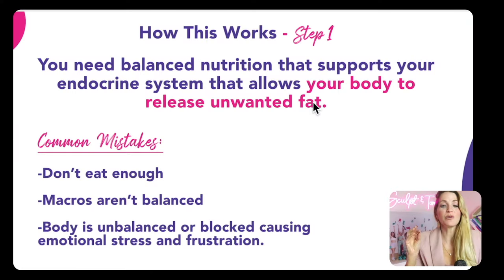Step number one is balanced nutrition that supports your endocrine system, allowing your body to release unwanted fat. We've all been taught to just eat less and move more, and that has created protein deficiency, blood sugar imbalances, and hormone issues and irregularities. Women are either not eating enough or their macros aren't balanced. Or maybe you're eating fine, but something in your body is unbalanced or blocked, causing you to question everything you're putting in your mouth.